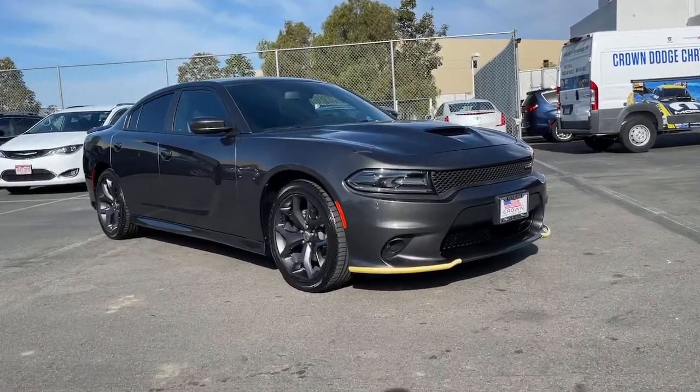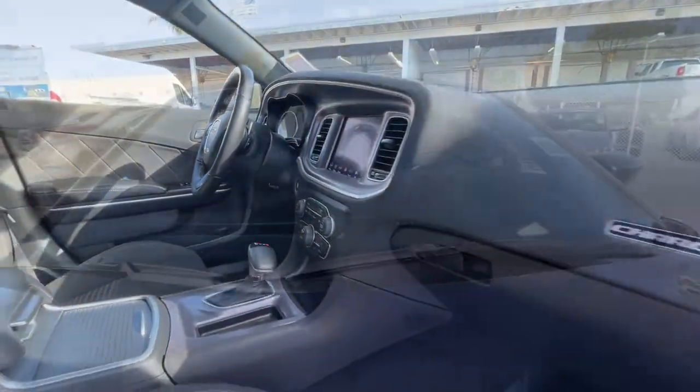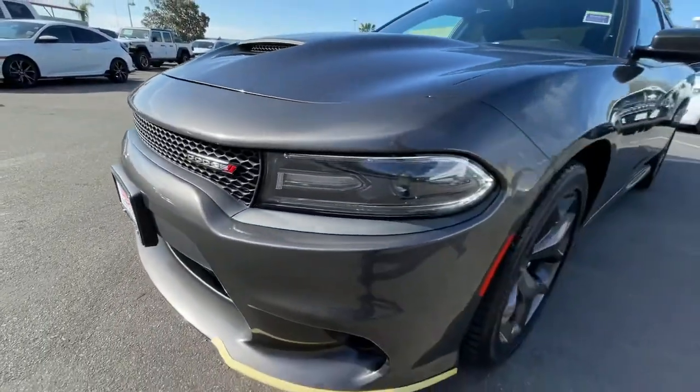You will love the features of this 2019 Dodge Charger. With less than 60,000 miles on the odometer, this vehicle provides excellent value.